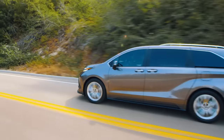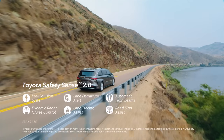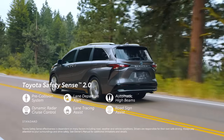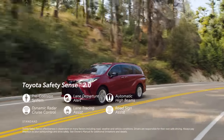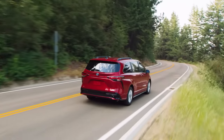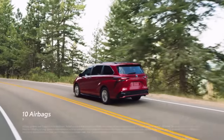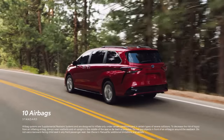Toyota Sienna takes safety seriously, and this is clear with Toyota Safety Sense 2.0 — a standard suite of active safety features that includes pre-collision system, lane departure alert, automatic high beams, dynamic radar cruise control, lane tracing assist, and road sign assist. Sienna also comes standard with Toyota's signature Star Safety System, 10 airbags throughout the cabin, and a convenient tire puncture repair kit.